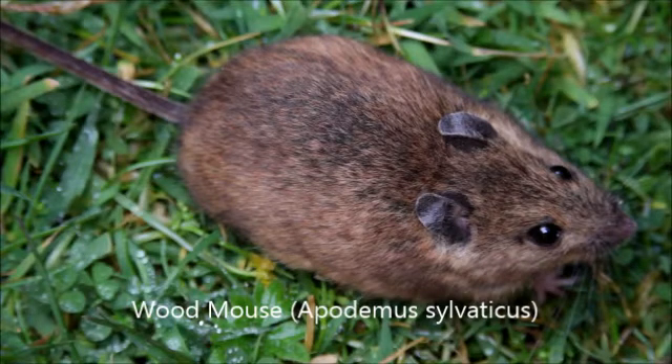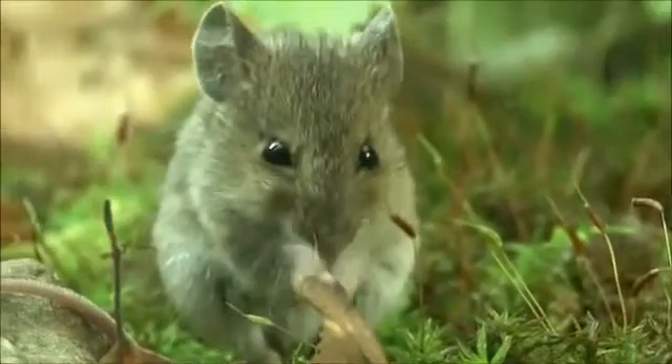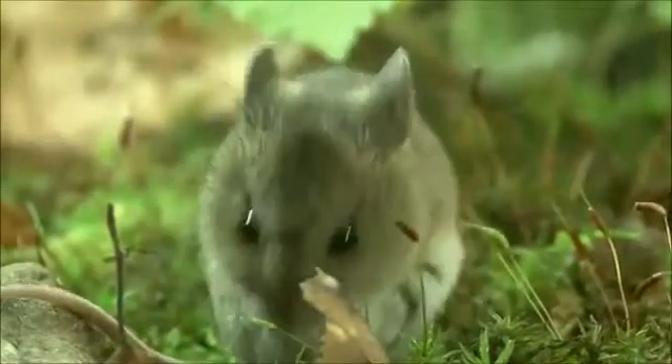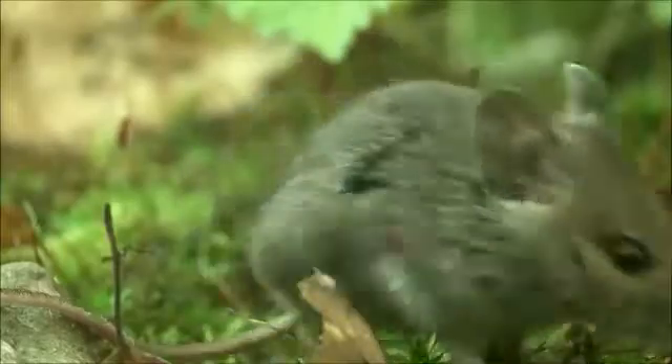The wood mouse, Apodemus sylvaticus, is a mouse species found in most of Europe and a small part of northwest Africa. They are also known as the long-tailed field mouse. These mice are normally a grayish buff to brownish or sandy color. They weigh on average about 23 grams. They have a body length of 3 to 5 inches plus a tail about the same length.